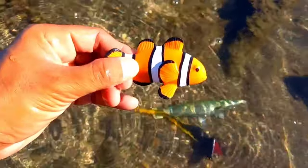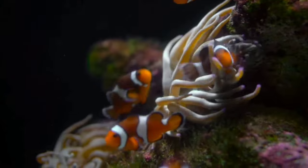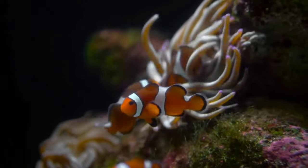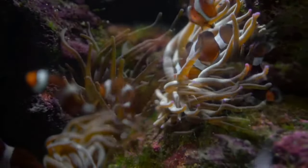There is a clownfish. Of the nearly 30 species of clownfish, there are two types commonly referred to as the orange clownfish: Amphiprion percula and Amphiprion ocellaris. The percula clownfish is distinguished by its vivid orange color and white bands outlined in black.